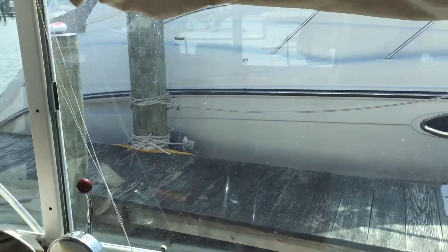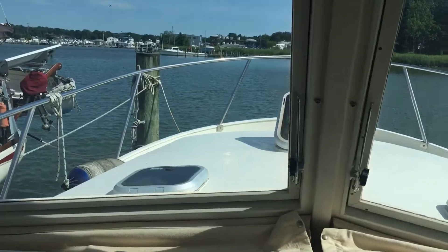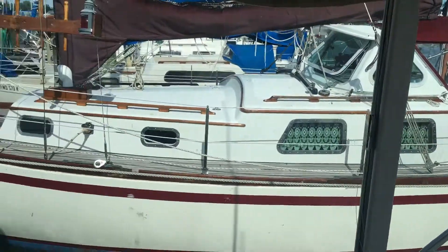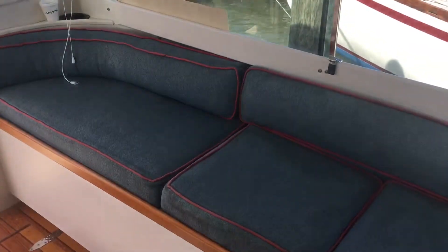Large opening sliding windows, port and starboard. Forward windows also tilt open for good ventilation all the way through. Comfortable seating in the wheelhouse for passengers as well as the captain.